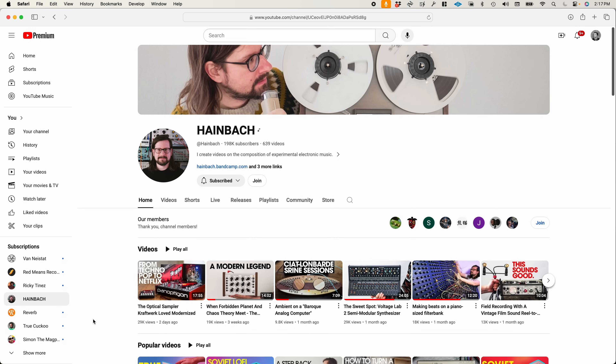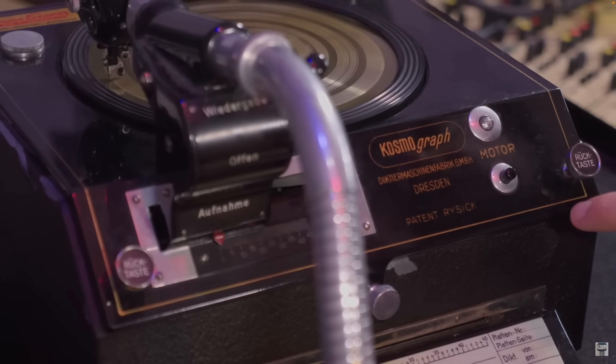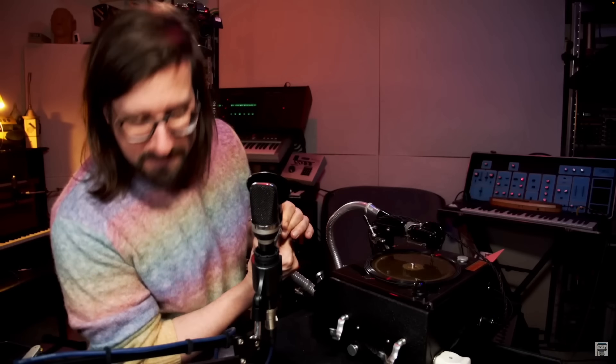If you don't follow his YouTube channel, you absolutely should. I'm a huge fan of his work. He and I have about an 80% overlap in our interests — so much so that at one point we were actually working on making the same video at the same time, which we'll talk about in a little bit.